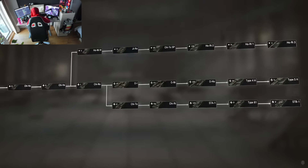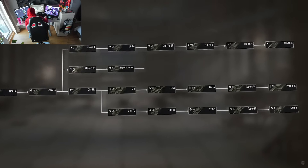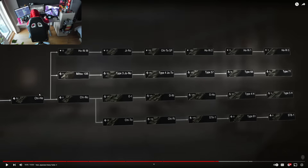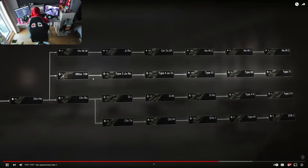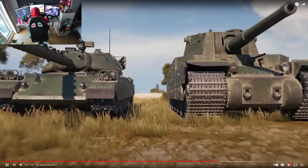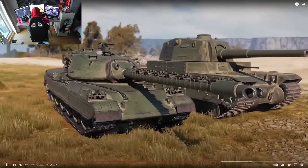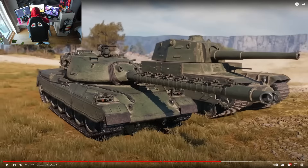The new line of tanks under development will be very different from the current Japanese heavy tanks that end in the Type 5. It starts from Tier 5 — Chi-hi, Mitsu, Type 3, Type 4, Type 57, Type 68, and Type 69 — up to Tier 10. The Type 71 line will look far more modern and technologically advanced, and it is quite a big boy compared to the Type 5.